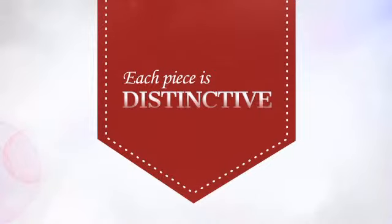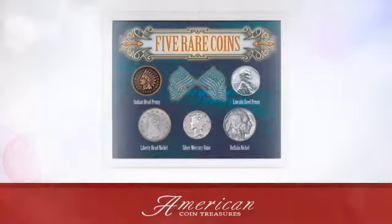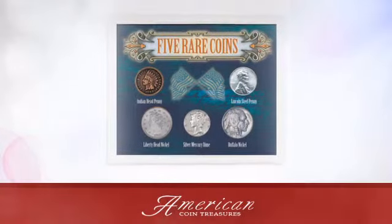Each of these pieces is distinctive, making this a cherished addition to any collection. An American Coin Treasures exclusive.